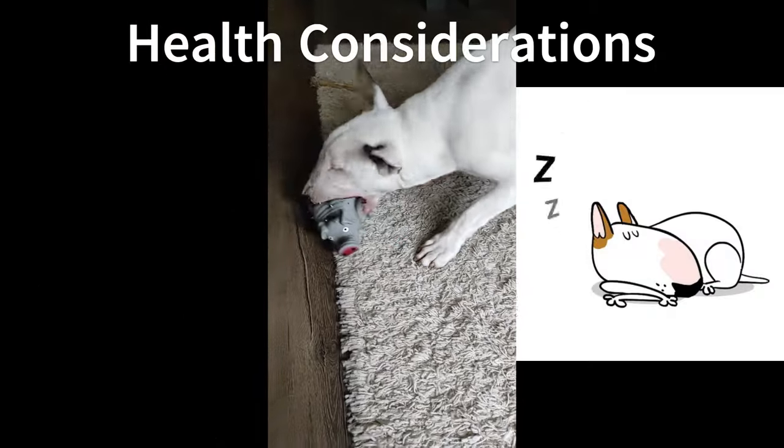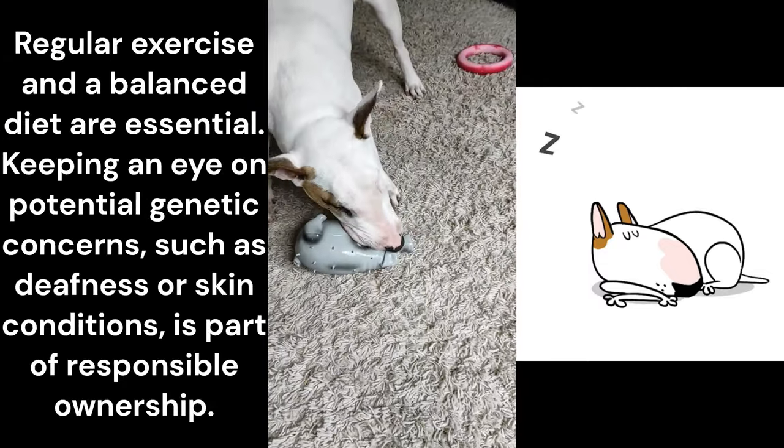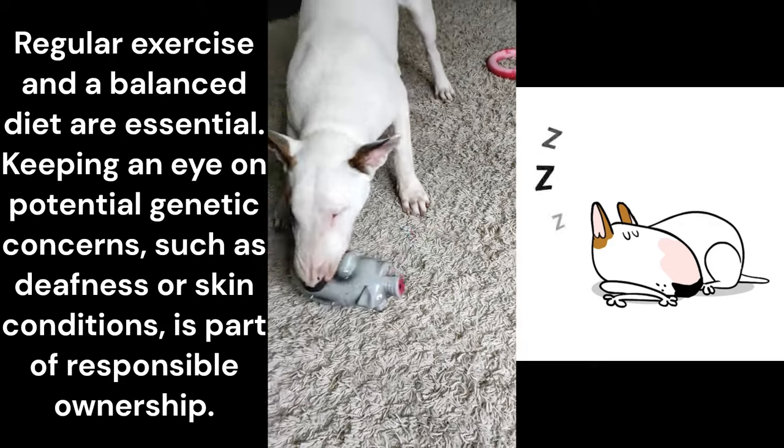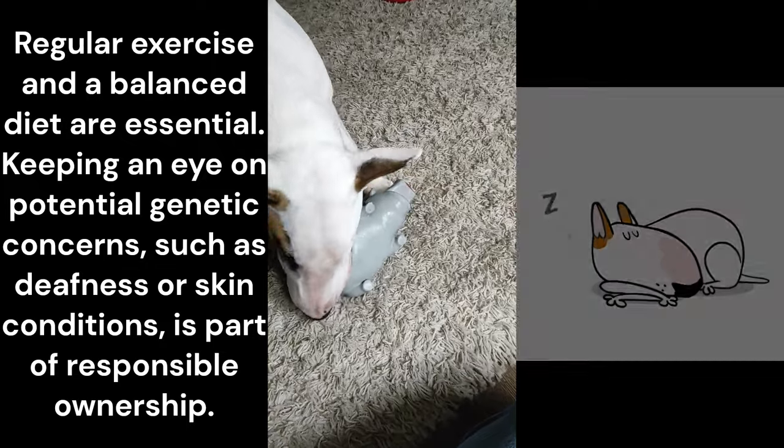Like any breed, bull terriers have their health considerations. Regular exercise and a balanced diet are essential. Keeping an eye on potential genetic concerns, such as deafness or skin conditions, is part of responsible ownership.